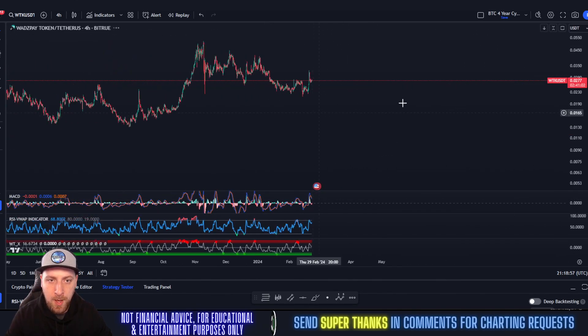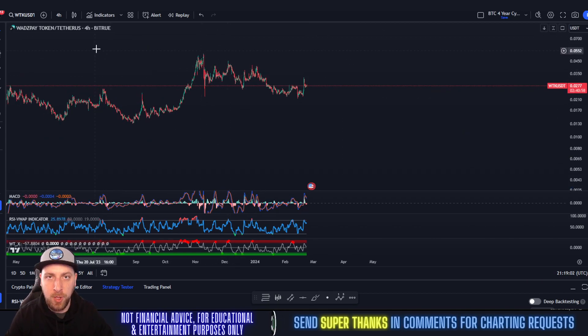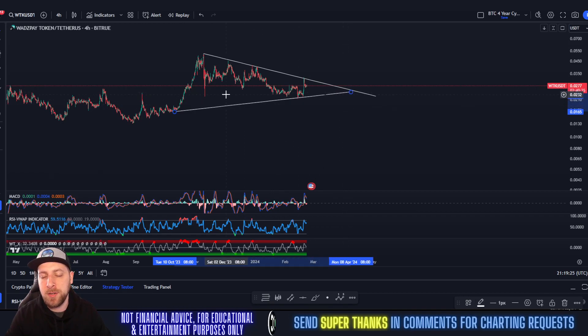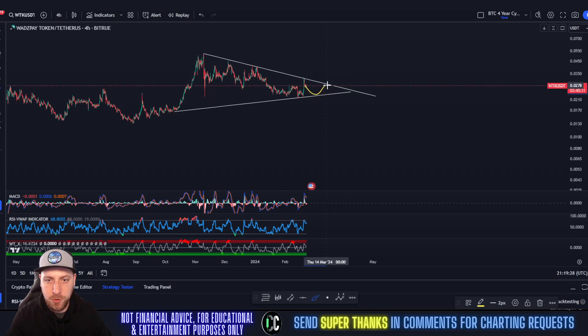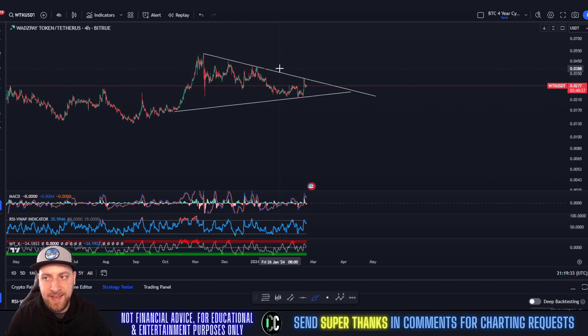WTK has room to run to the upside. On the short-term time frame, we've been in a downtrend since November 2023, but in the longer term we're in a larger bullish structure — so when in doubt, zoom out. In the long-term we have higher highs and higher lows, but we've been going down since November 2023. What I'm currently seeing is a convergence — a consolidation within a symmetrical triangle that could possibly push us higher.